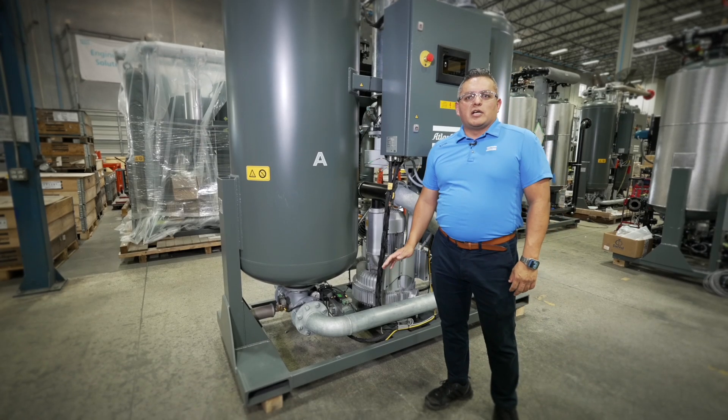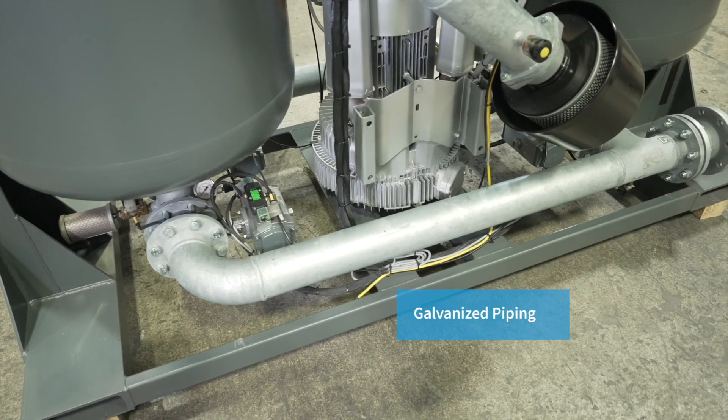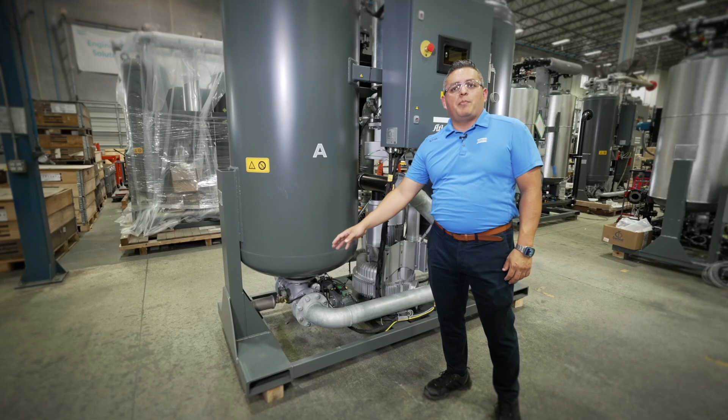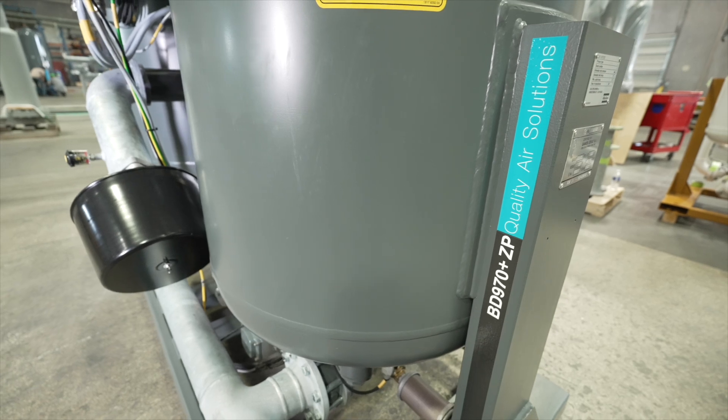Some of the immediate improvements you will notice: the piping is both internally and externally galvanized, and the vessels and the frame are powder coated. This ensures protection from corrosion and wear, allowing the BD Plus dryers to withstand even the toughest industrial environments.